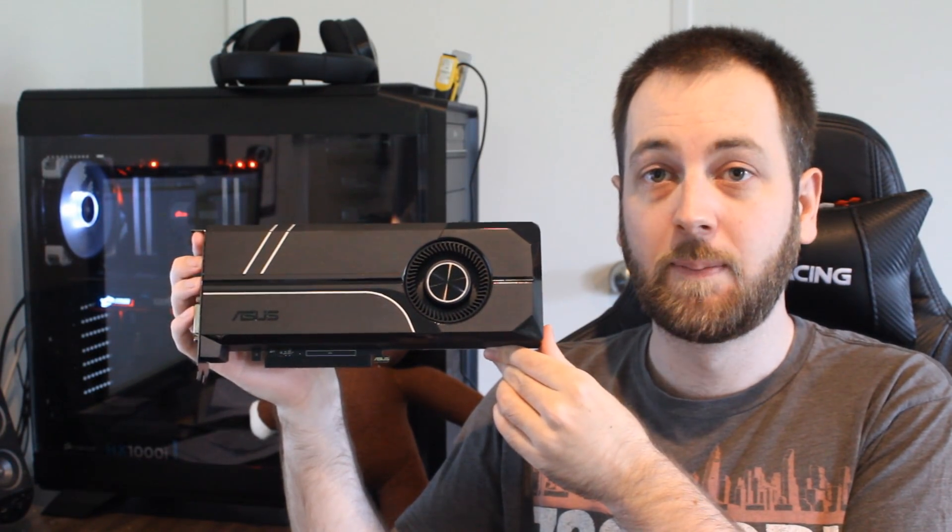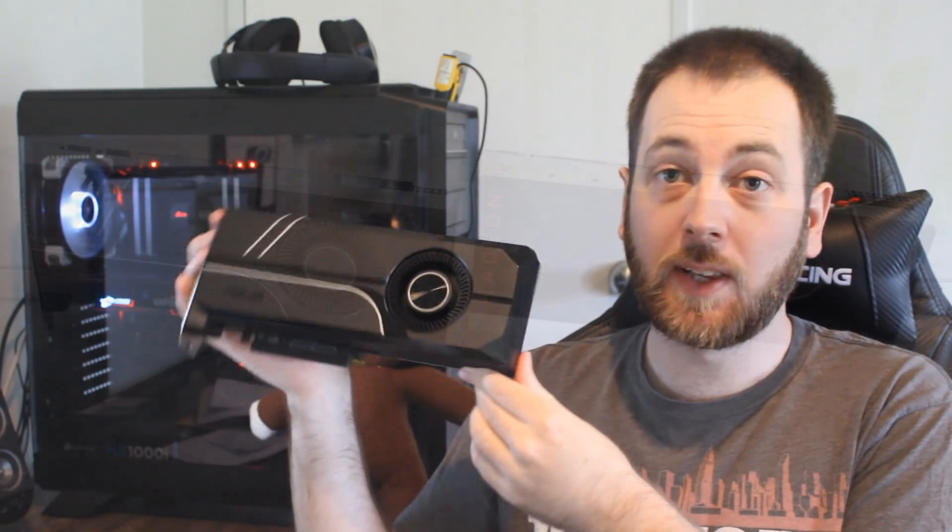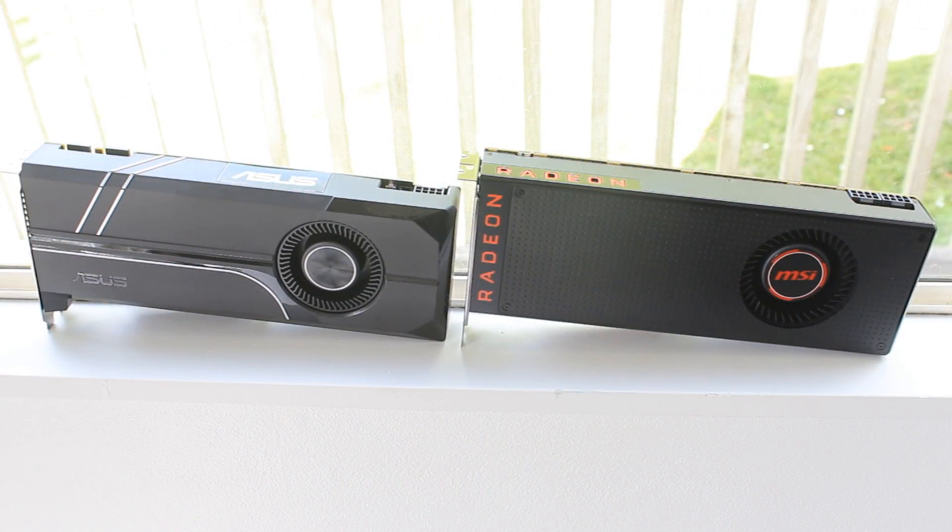Hello ladies and gentlemen and welcome back to Tech Showdown. My name is Kevin, this is my co-host Teddy, and today we're doing a Vega 56 Showdown against a GTX 1070. As you can see, these are both blower designs, to keep it nice and fair. So let's jump right into it and compare these two GPUs.